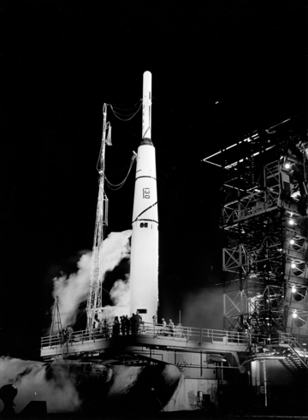The Long Tank Thor featured a tapered fuel tank changed to cylindrical, with both tanks lengthened. The core stage was 14 feet longer, carrying 49,000 lb (22,000 kg) more propellant.